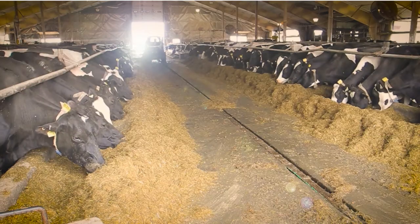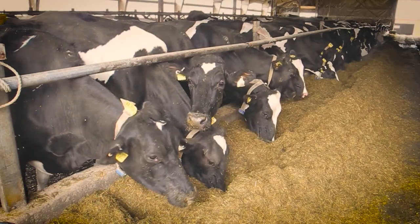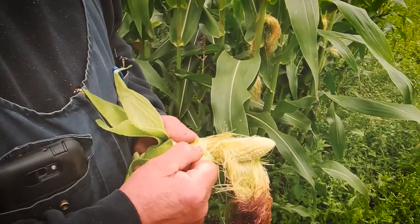Milk production is up at the Robert Walsh Dairy Farm in St. John's, Newfoundland, thanks in part to a crop that can now be grown in Newfoundland and Labrador's short growing season: corn!